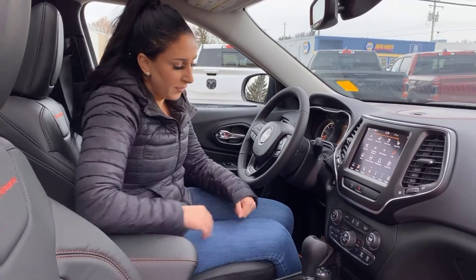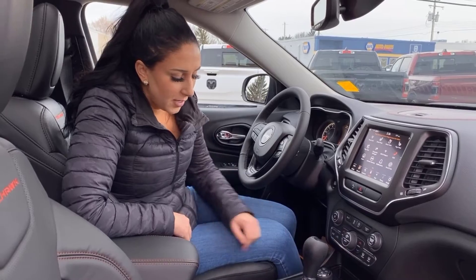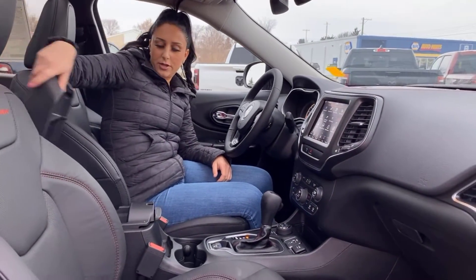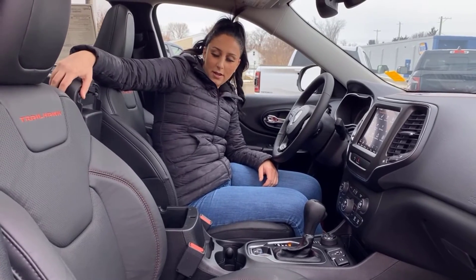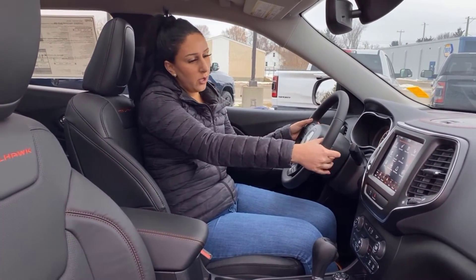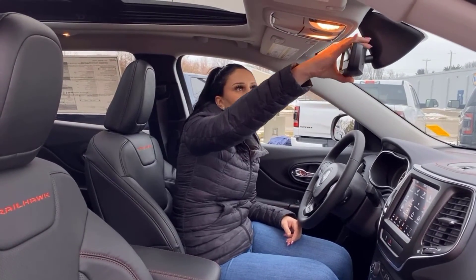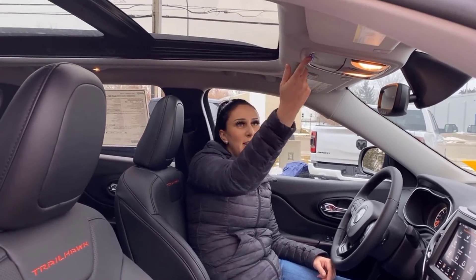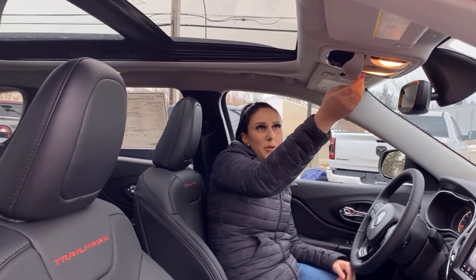Automatic transmission with all your drive modes right on the dial. Cup holders and storage there. Cruise control with steering wheel buttons for volume and going through different channels. Sirius Guardian. Buttons for your full pano sunroof as well, and a sunglasses holder up top.